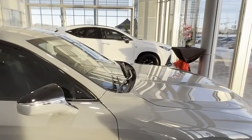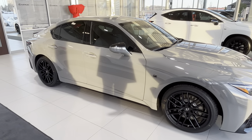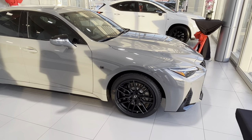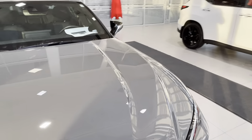We got this car covered in paint protection film from front to back bumper, which kind of makes sense to conserve that new car condition for as long as possible.